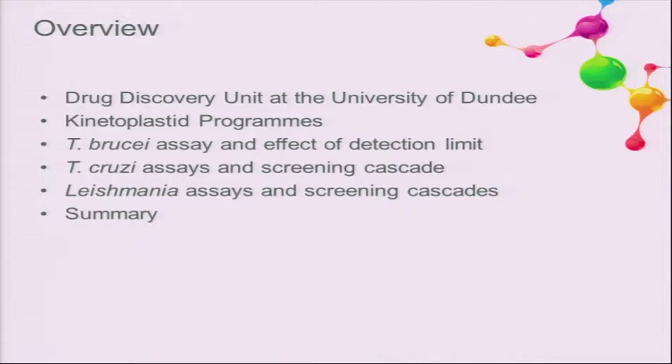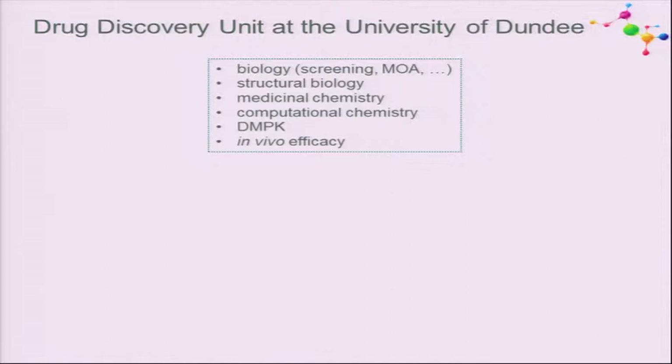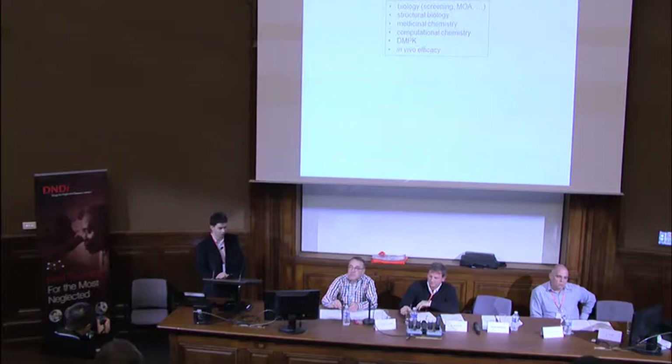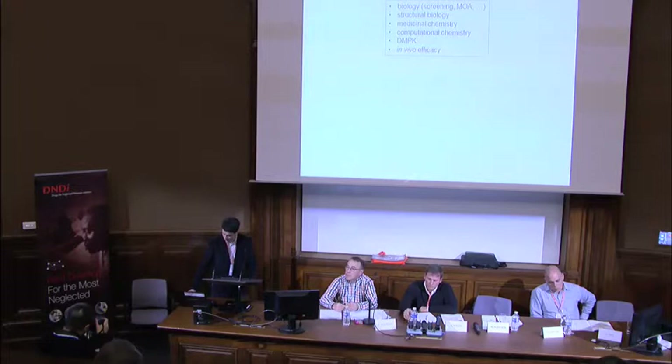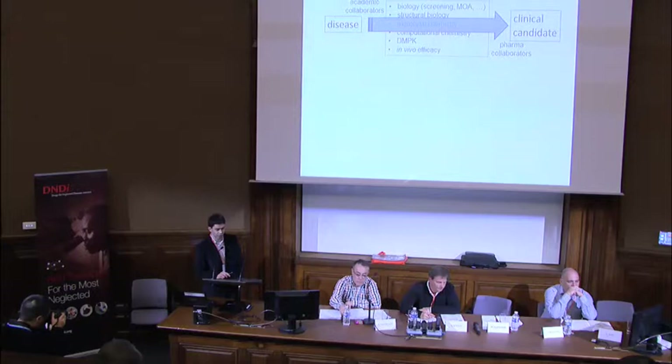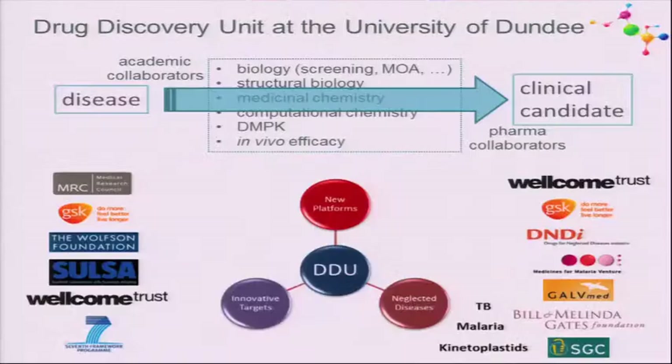I'll give a brief introduction as to who we are, what programs we run, and then go through the three kinetoplastid parasites—a short section on T. brucei and more detail on T. cruzi and Leishmania. The drug discovery unit is an integrated biotechnology-style unit. Together with academic collaborators and the pharmaceutical industry, we can start from a disease idea and take compounds all the way through to the clinical candidate stage.